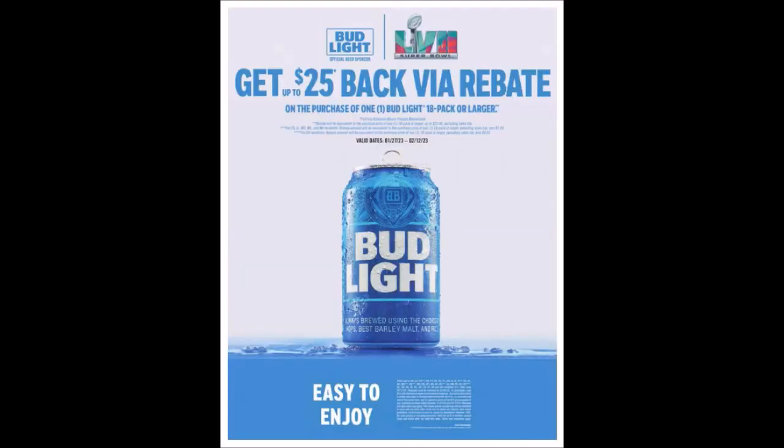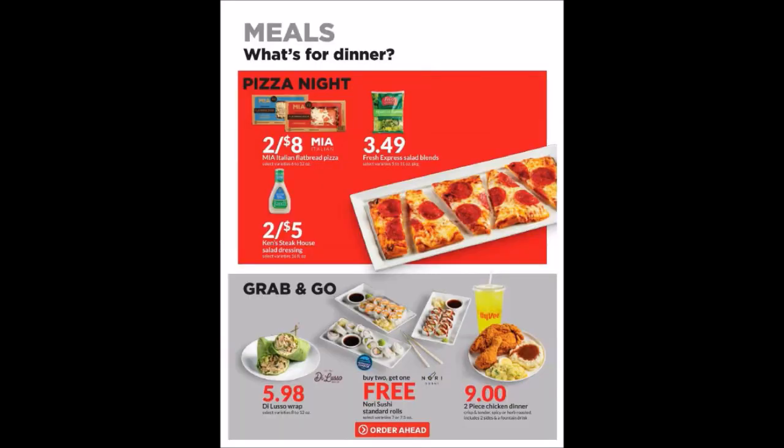There's a Bud Light get-up-to-$25-back rebate — you'd have to buy the 18-packs or larger. I did do a video on this. I actually saw that Walmart prices were cheaper on this stuff, and this is kind of enter-at-your-own-risk. It goes until Super Bowl Day on February 12th, 2023. I would definitely do it early because they can stop it at any time and have to reach a certain amount — I believe it was like $1,250,000. We also have grab-and-go items and suggestions for quick meals.